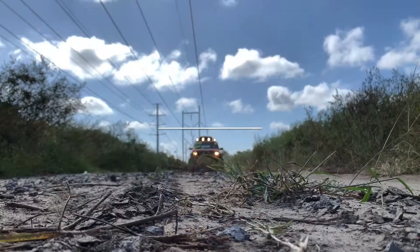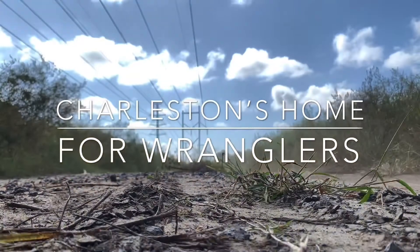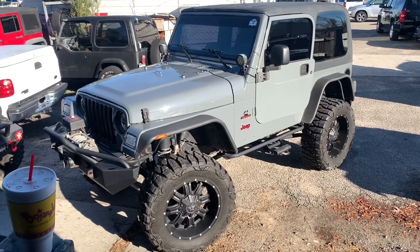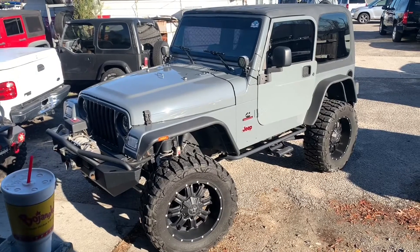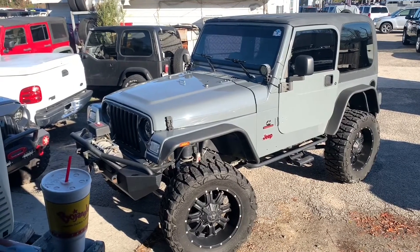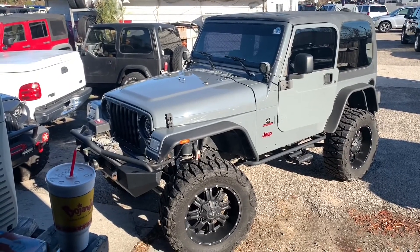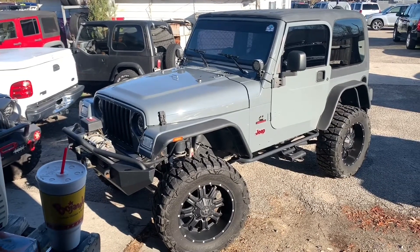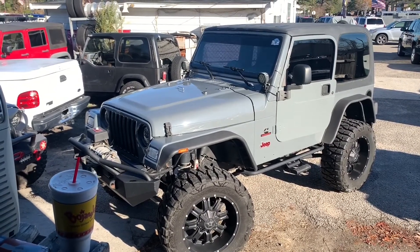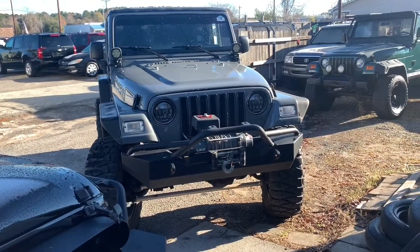Today we're gonna take a quick look at a Cummins diesel Jeep Wrangler TJ — man, this is something you just don't get to see every day. We're gonna get some quick shots of it here at our dealership, Rogers Wranglers. This actual Jeep is not ours yet — we're looking at possibly purchasing it from a guy here in the Charleston area. It's not every day you get to see a Jeep like this with a turbo diesel. We've got over 50 to 75 Wranglers here at Rogers Wranglers.